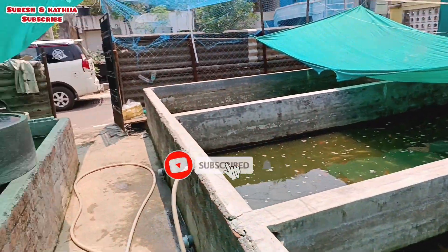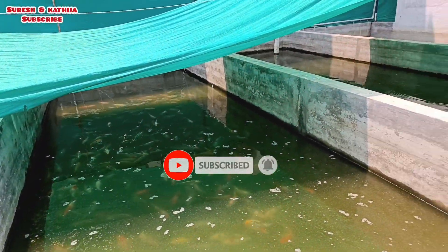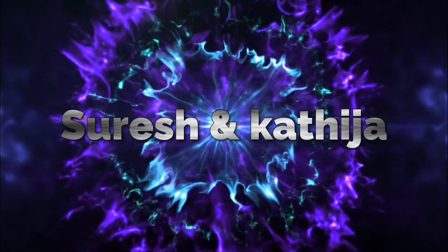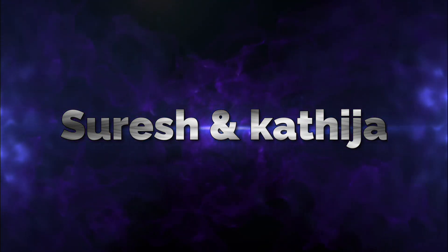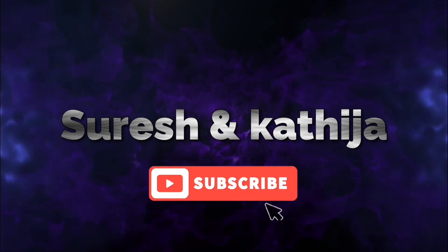We will skip the video. Also, if you are subscribed to our channel, subscribe to our channel.